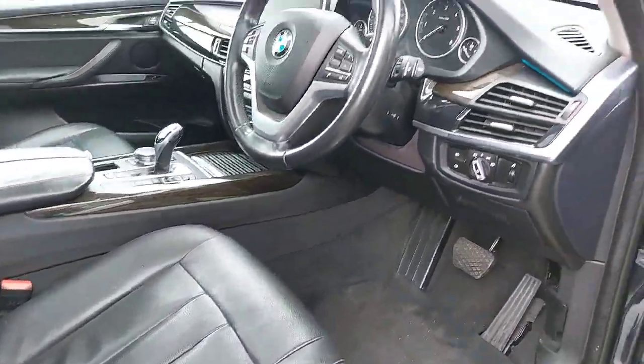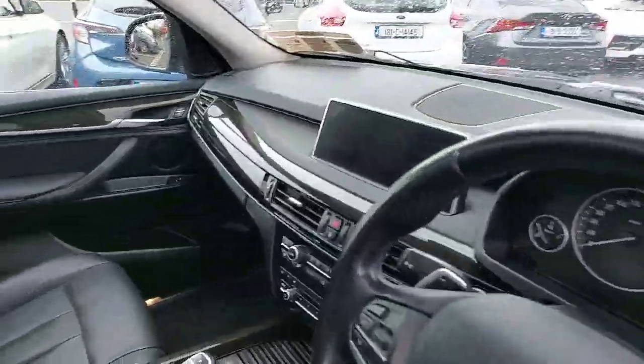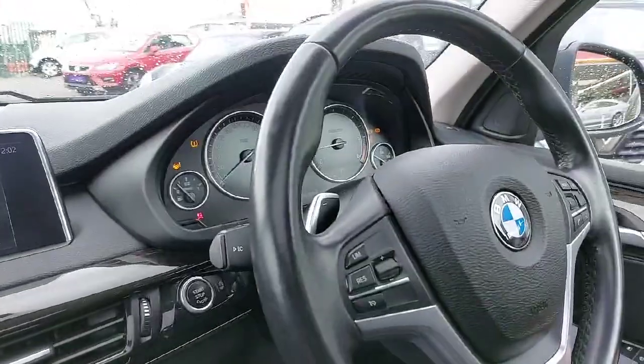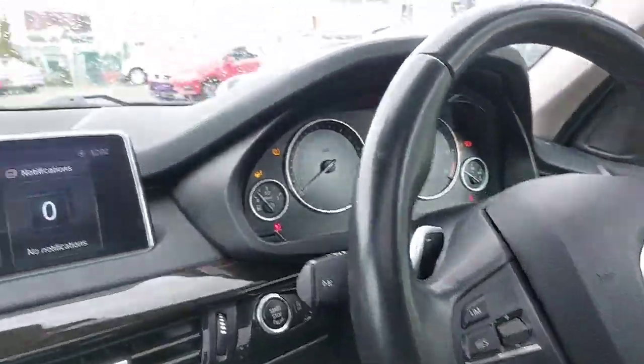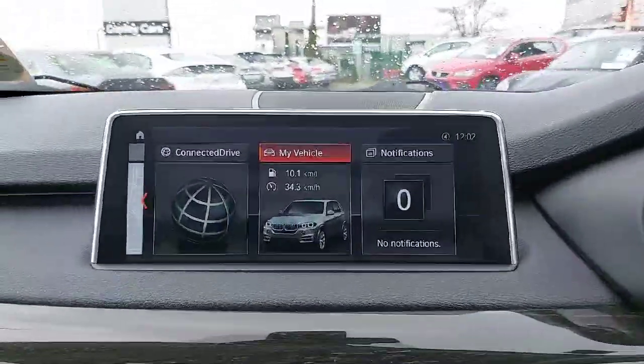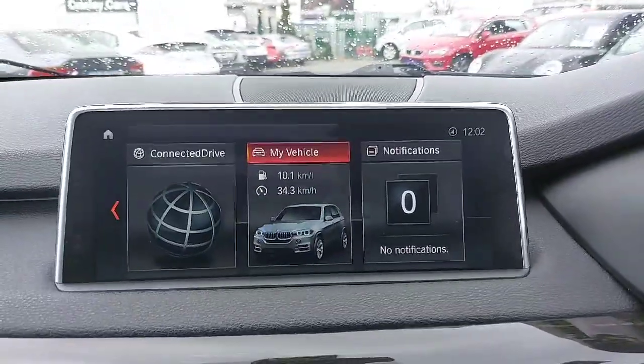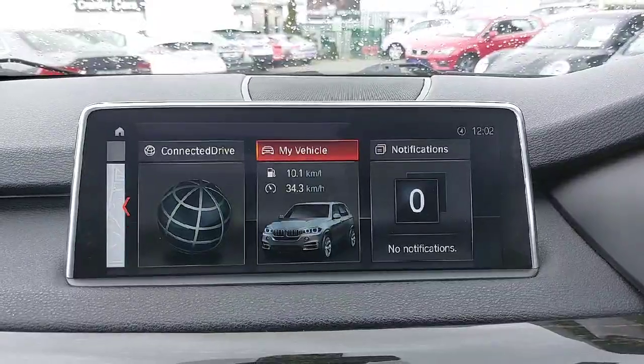It has memory seats with two different settings for two different drivers — you set it for driver one and it adjusts the seat and the steering wheel for you. The steering wheel goes up and down automatically when you start the car. It also has a built-in multimedia system with built-in sat-nav.